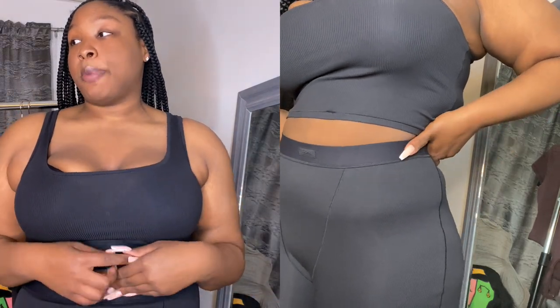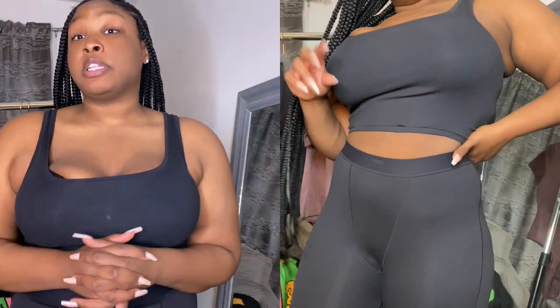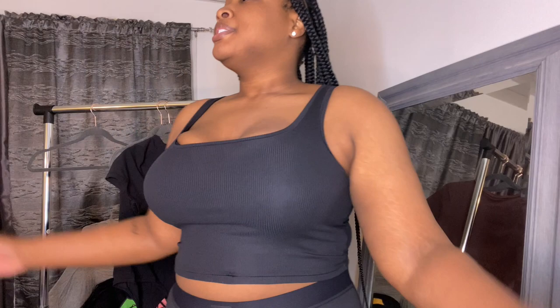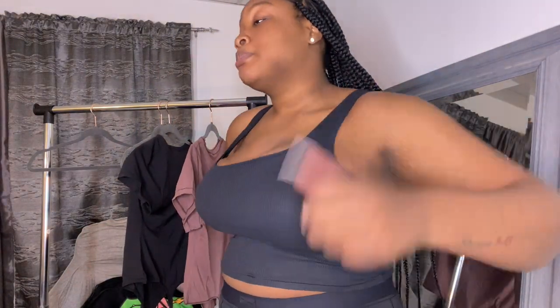Do I think it's worth the money? Honestly, probably not. It's good loungewear, but I don't think I'll be running to Skims for every release. I'd definitely invest in more leggings; I probably wouldn't get more crop tops. But we're gonna move on to the bodysuit — if the bodysuit is giving, they may have got me. I don't know where it has a hold on you, but I said I may be a total convert. Let's get it!